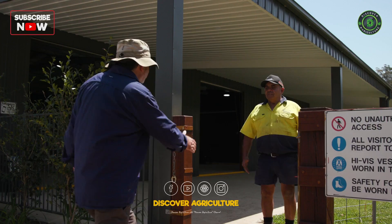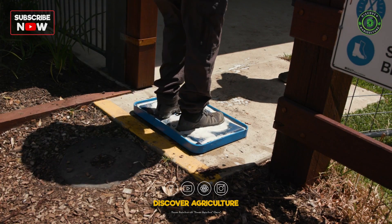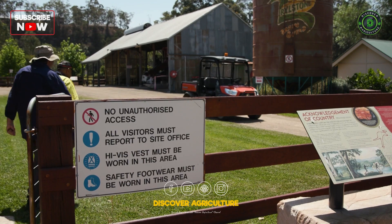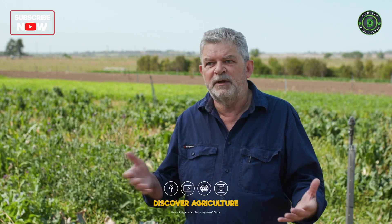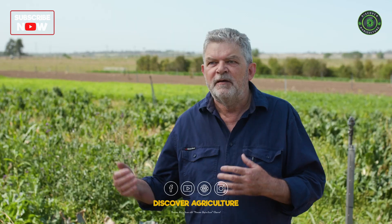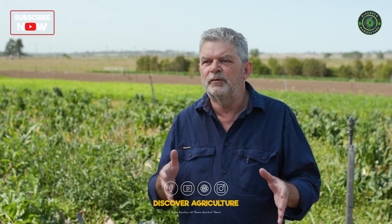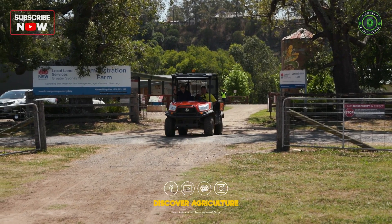When we talk about biosecurity we're talking about trying to manage equipment, people, and machinery that might be coming onto the farm carrying problems like weed seed or diseases in mud in the wheel arches or on people's boots. A good basic part of biosecurity is that visitors to the farm should be taken around on the farmer's own vehicles rather than driving their vehicles through the farm.